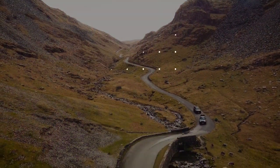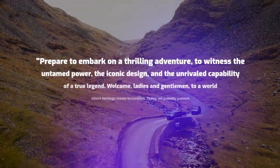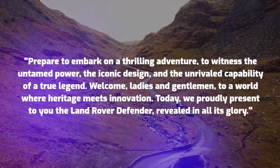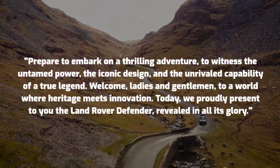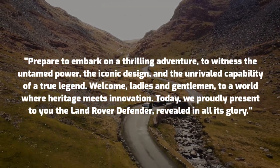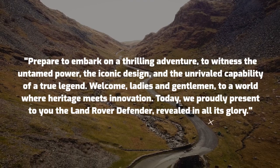Prepare to embark on a thrilling adventure, to witness the untamed power, the iconic design, and the unrivaled capability of a true legend. Welcome, ladies and gentlemen, to a world where heritage meets innovation. Today, we proudly present to you the Land Rover Defender, revealed in all its glory.